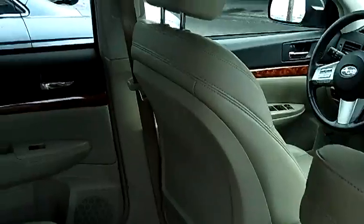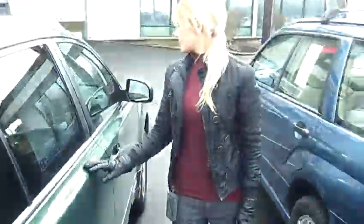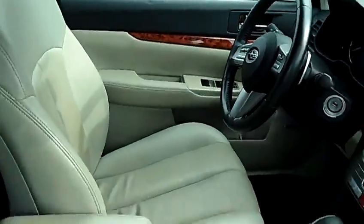It has a beautiful all-leather interior. It also has the Harman Kardon sound system, power windows, power door locks, navigation system, and multi-disc MP3.